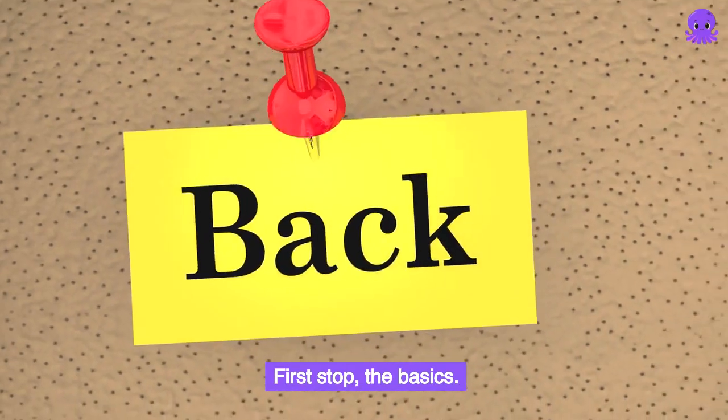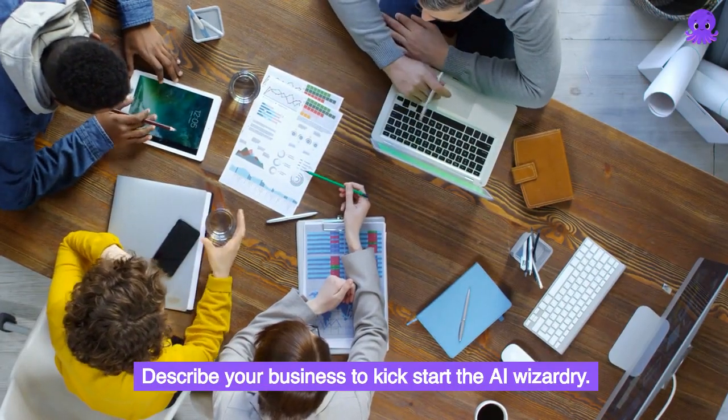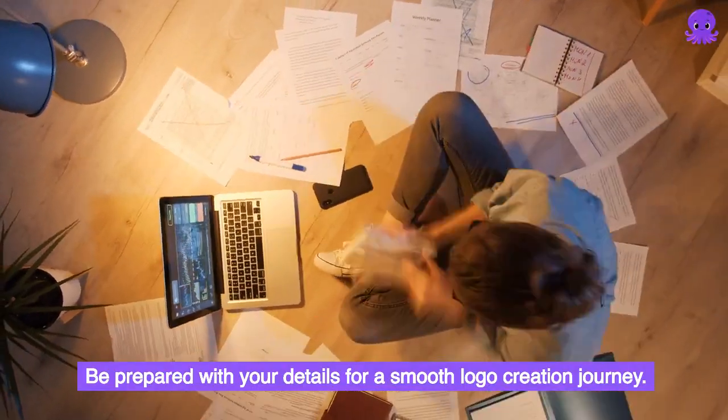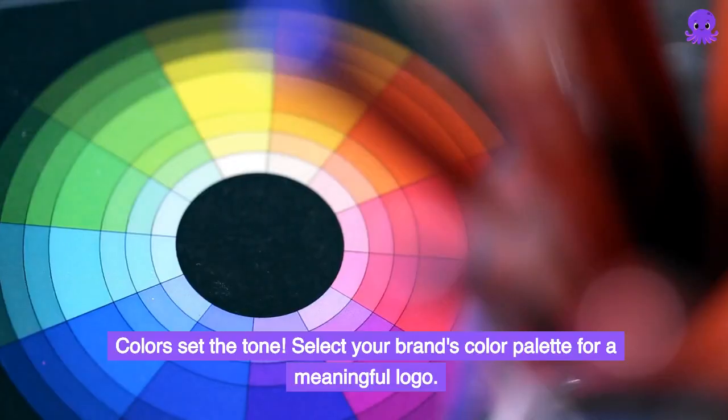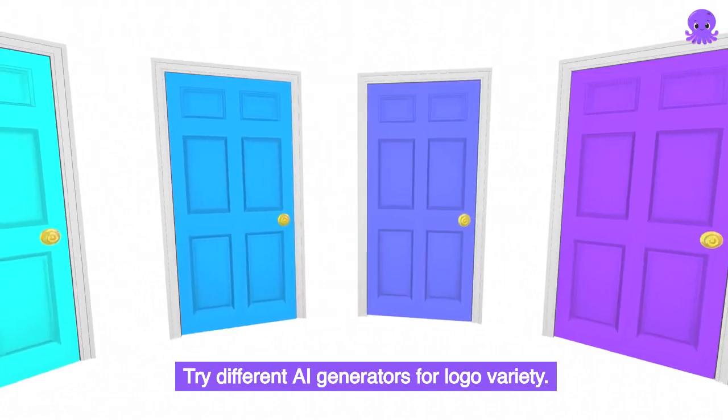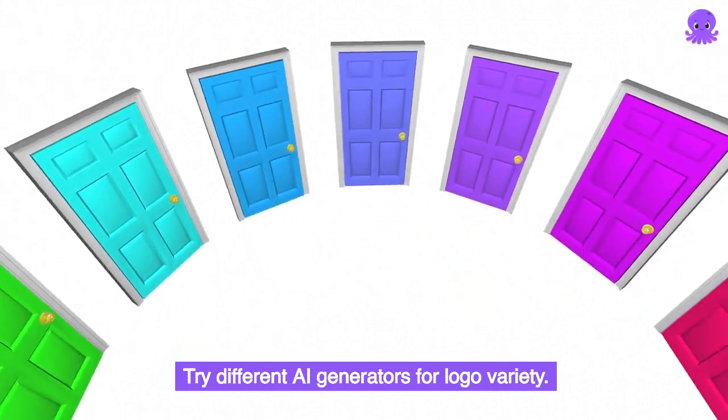First stop, the basics. Describe your business to kickstart the AI wizardry. Be prepared with your details for a smooth logo creation journey. Colors set the tone — select your brand's color palette for a meaningful logo. Try different AI generators for logo variety.